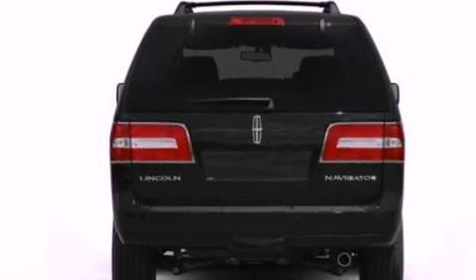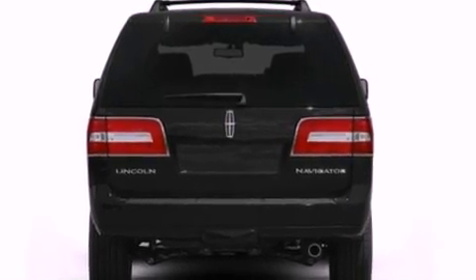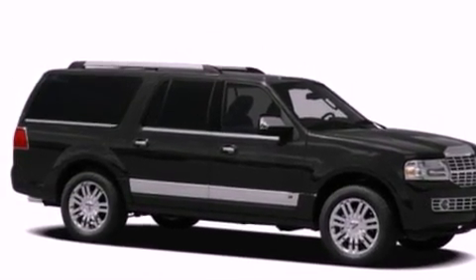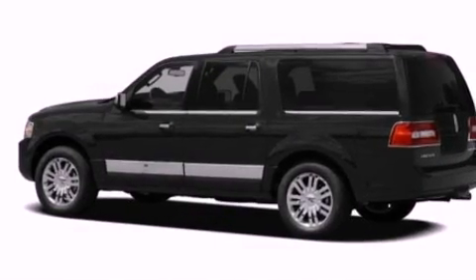The following features are also included: memory settings for the seat's positions so you can recall your favorite alignment with the push of one button, air conditioning, cruise control, leather and wood steering wheel trim, and a trailer hitch receiver.